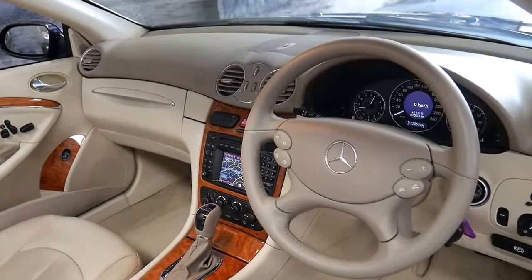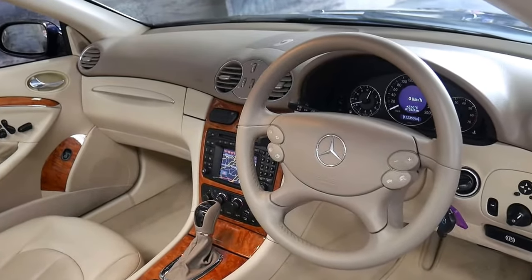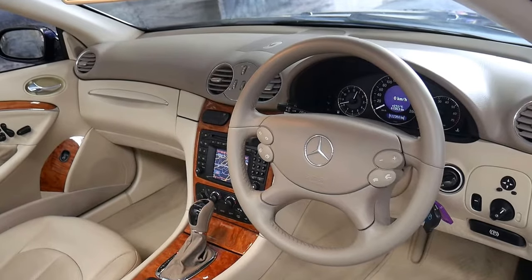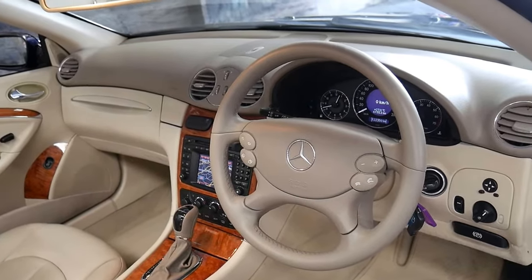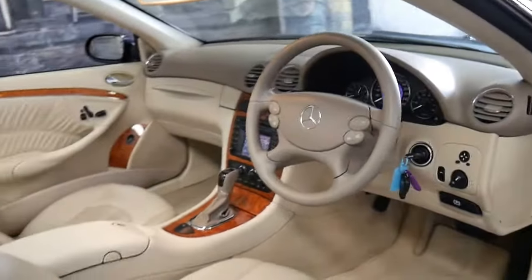Extras also include satellite navigation, and being an '04 model, it is Bluetooth compatible. It's got memory electric seats on both the driver and passenger side, and the car starts and drives beautifully.